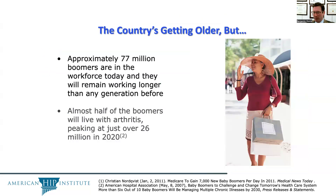Our country is getting older, but approximately 77 million boomers are in the workforce today, and they may remain working longer than any generation before them. Almost half of those live with arthritis, peaking at just over 26 million in 2020.